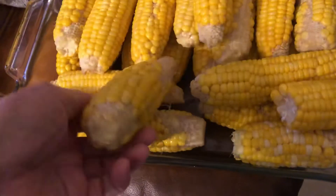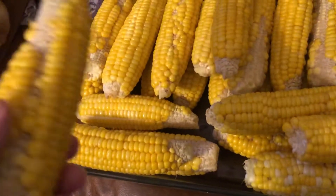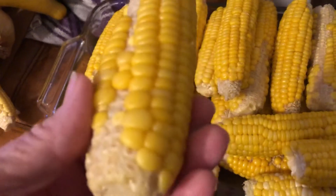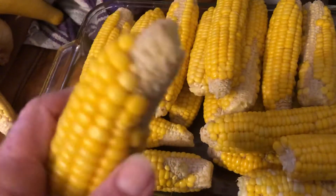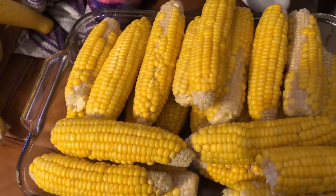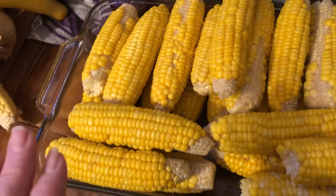I got these on sale at the produce market because they can't sell these. There's nothing wrong with them — they just were underdeveloped in some spots. No bug damage whatsoever. Beautiful looking corn.